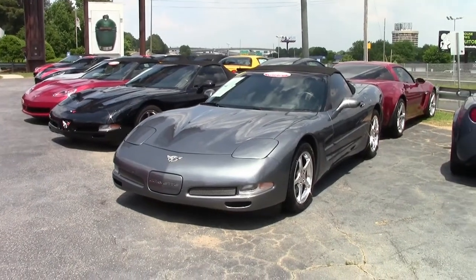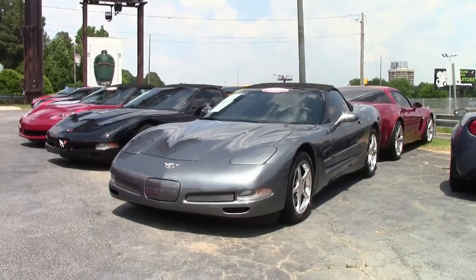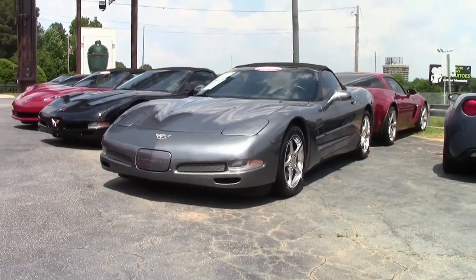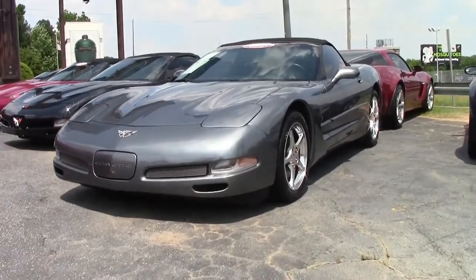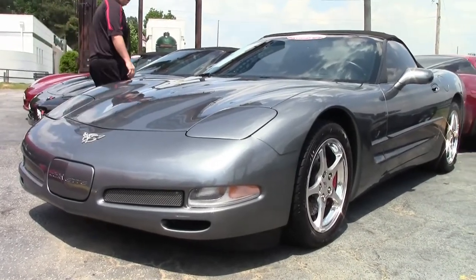2003 saw exterior colors light pewter metallic and magnetic red metallic deleted. Medium spiral gray metallic and the 50th anniversary red metallic were new. This spiral gray 2003 is an anniversary year car.